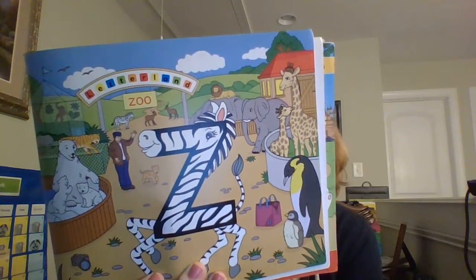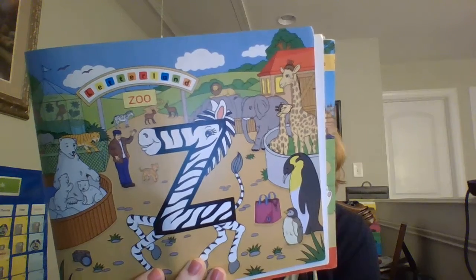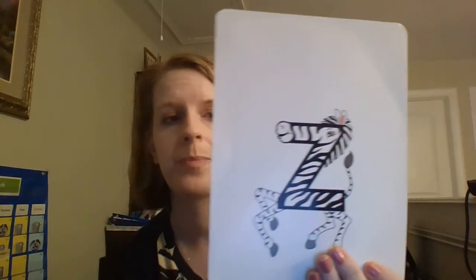Zzz. When she gets tired of zooming around the zoo she settles down for a snooze and falls fast asleep. Zzz. So Zig Zag Zebra likes to make the sound Zzz.